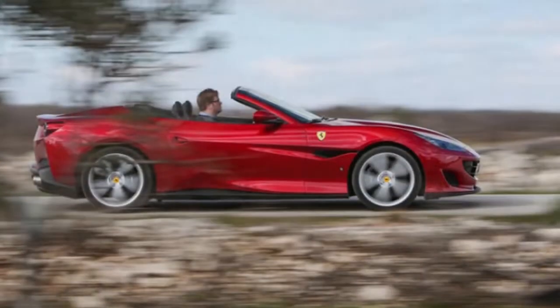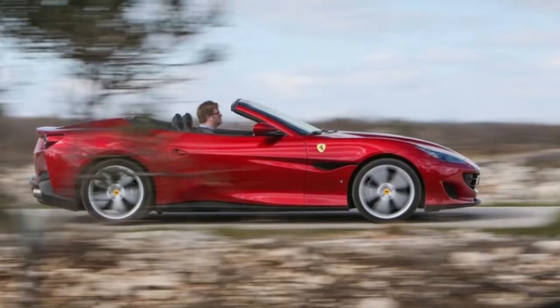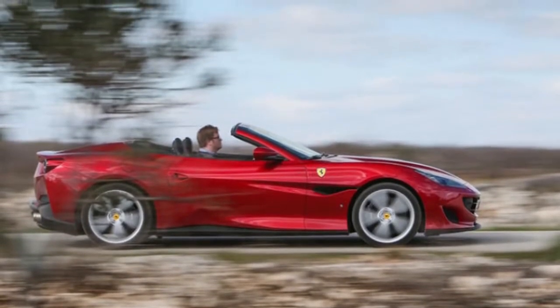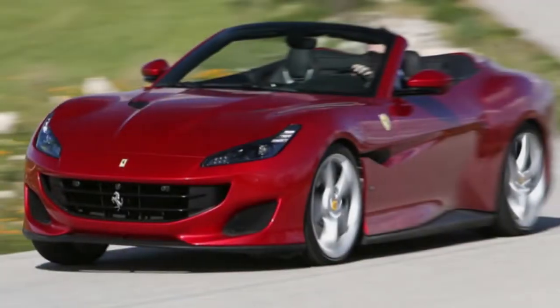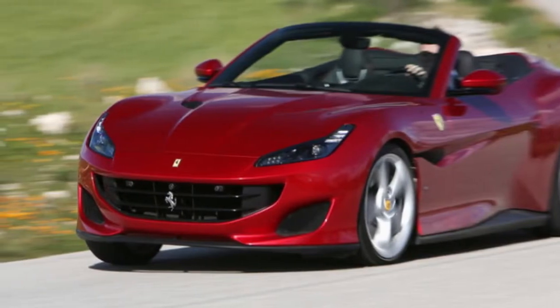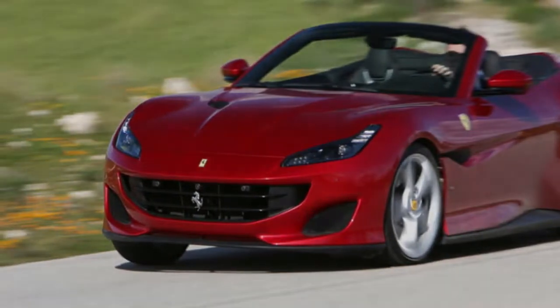Here's another surprise: comfy leather seats with extendable cushions, which are certainly less of a steep drop to get into than a 488's. The Portofino's cabin remains a way off the level of Mercedes-AMG or Audi for perceived quality, but it gives little up to either McLaren or Aston Martin.